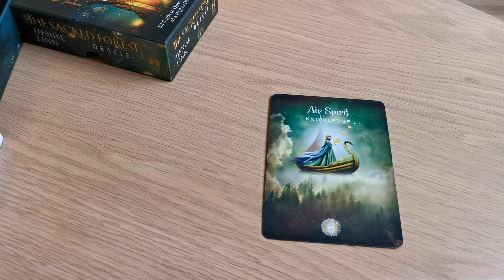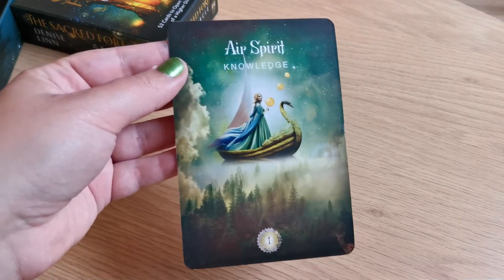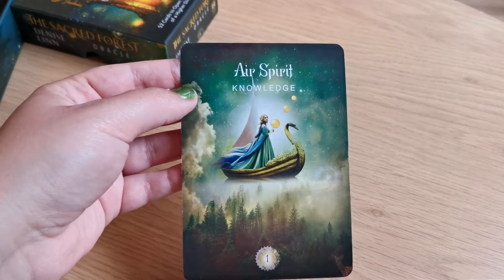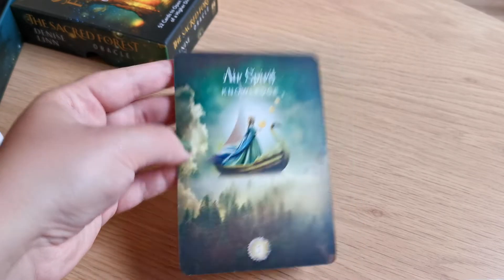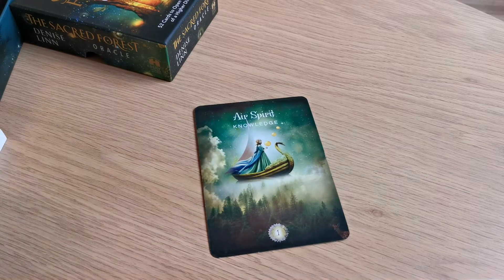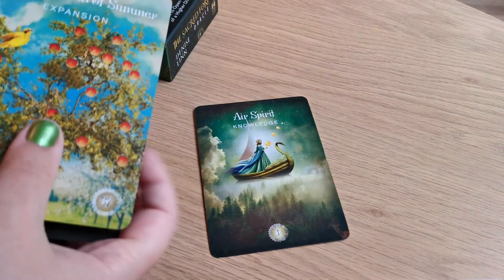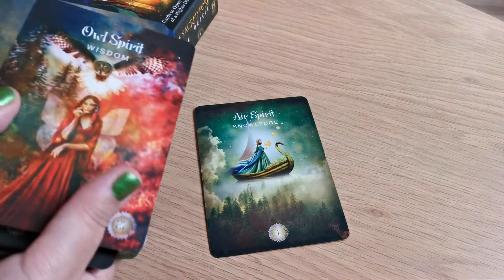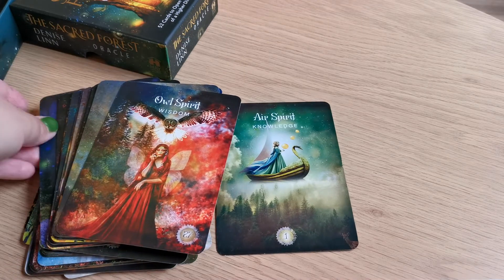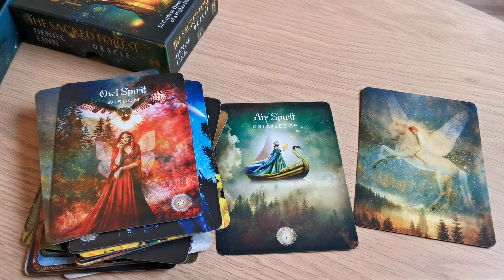Here's Air Spirit — Knowledge. So fitting to get this card when the moon is right now in the sign of Gemini. You can see there is a lot of green colors in this deck — very colorful and beautiful images. And here is the back.